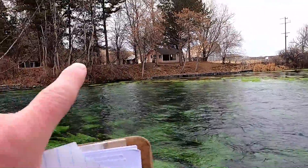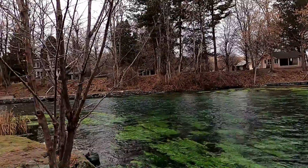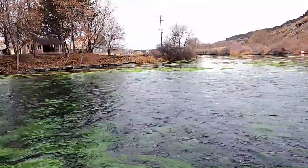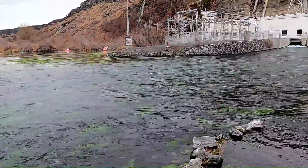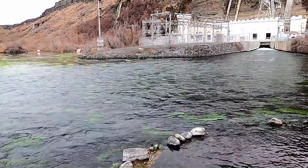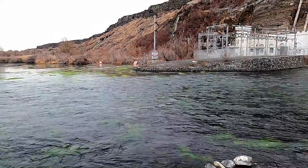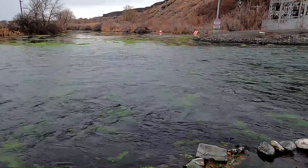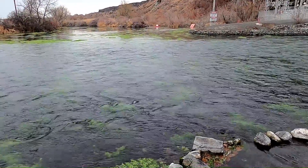Over here we have Ritter Island, kind of an old farm homestead area. And then just beyond that is the Snake River proper. We're going to focus in this video on groundwater and this big aquifer that occupies this portion of South Central Idaho.